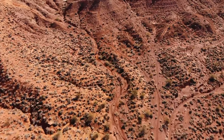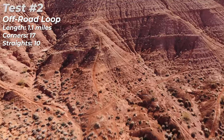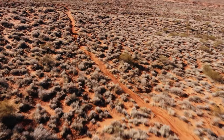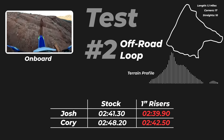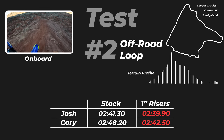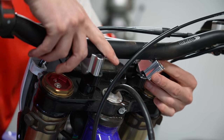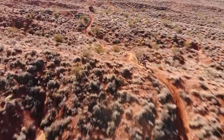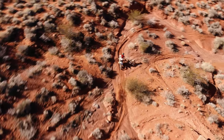Now let's turn our attention to test number two, the off-road loop. This test was significantly longer — over twice the length of test number one — and contained much more elevation and variety. The track began with a steep uphill and downhill section, sand whoops, washes with turns and rocks, and a fast road section. Surprisingly, the taller handlebars were actually faster for both Corey and I. It's important to mention that we completed the stock handlebar test first, and during the second round we were more familiar with the course — factors which could contribute to some of the time differences.